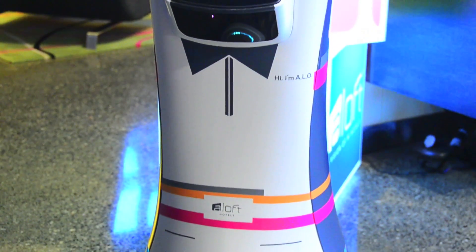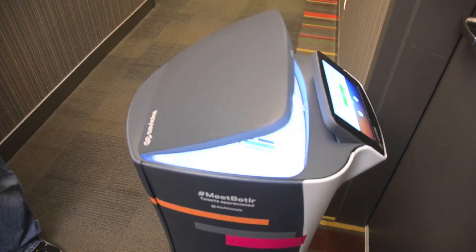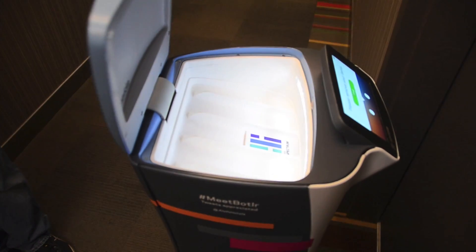Most hotels are not like the Grand Budapest, and that's actually great for robots. The fundamental things about this technology — what this robot does: don't hit anybody, don't hit anything, don't get lost, and move gracefully. That's the fundamental navigation stuff. And then carry whatever you're supposed to carry securely in a locked bin. That's the crux of it.